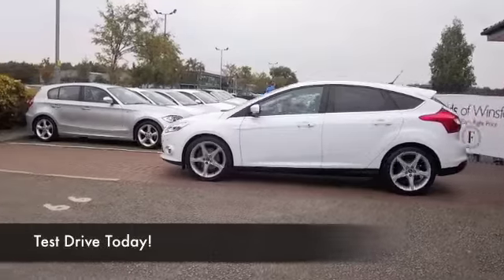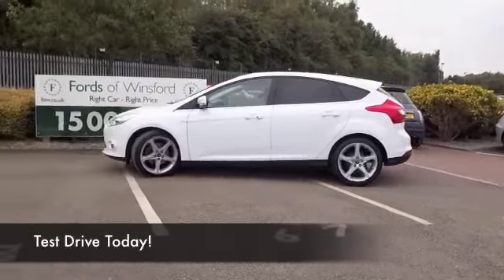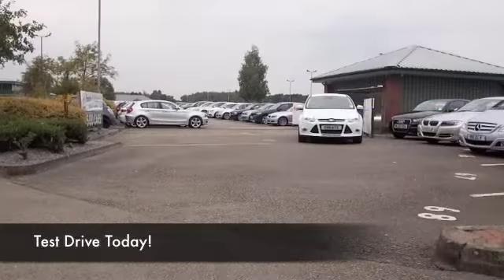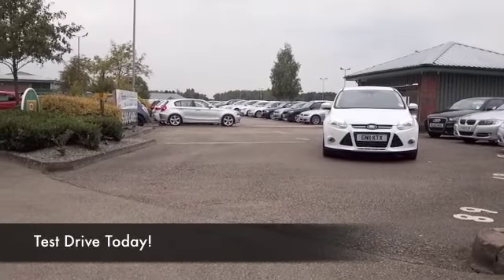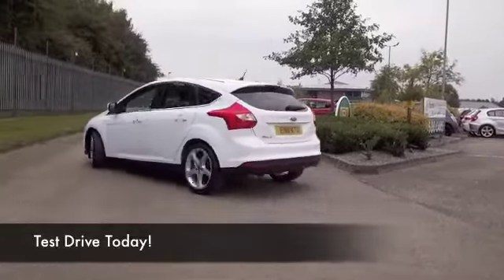Looking good in brilliant white, here's a Focus from 2011 with about 25,000 miles on the clock — just a few more than that — and an entertaining car to drive. I think you'll find the 1.6 diesel's a smooth running engine.